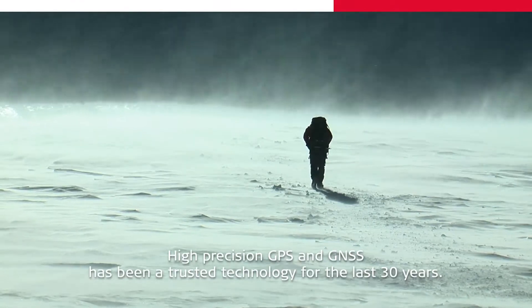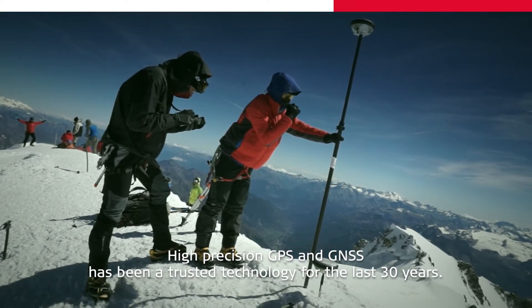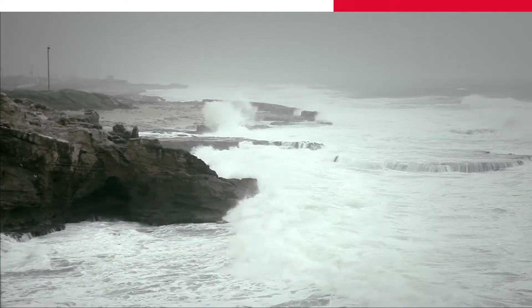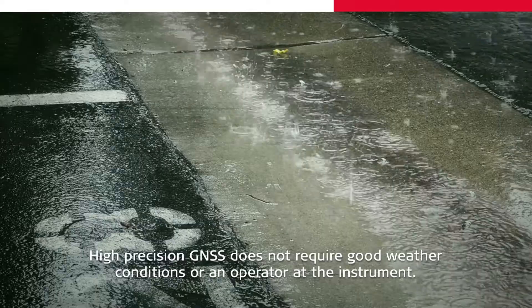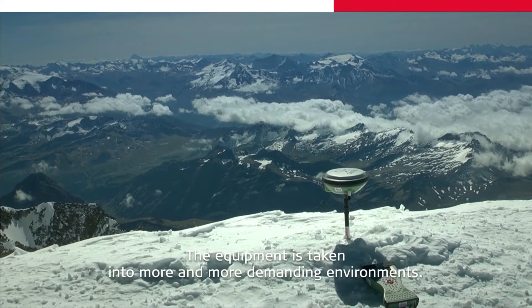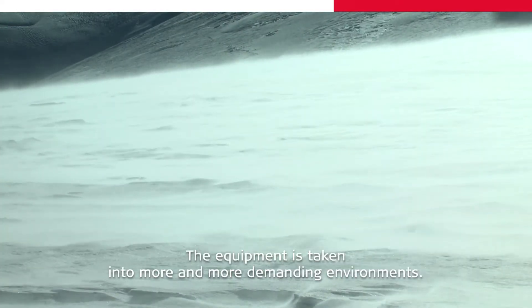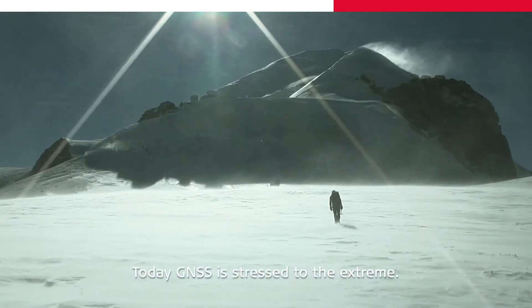High precision GPS and GNSS has been a trusted technology for the last 30 years. High precision GNSS does not require good weather conditions or an operator at the instrument. The equipment is taken into more and more demanding environments. Today GNSS is stressed to the extreme.